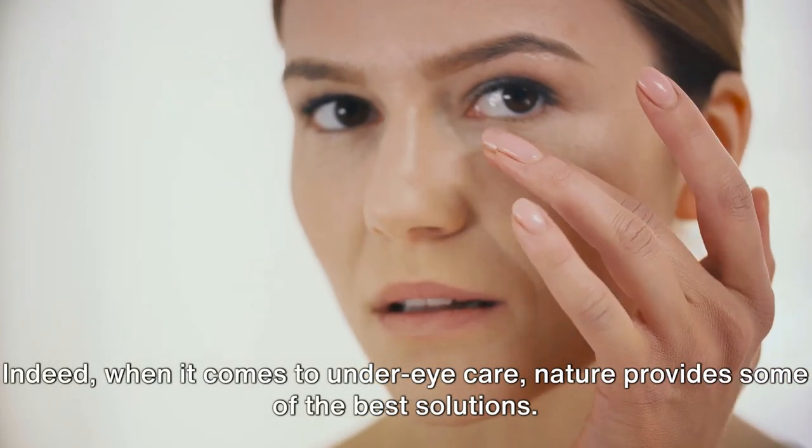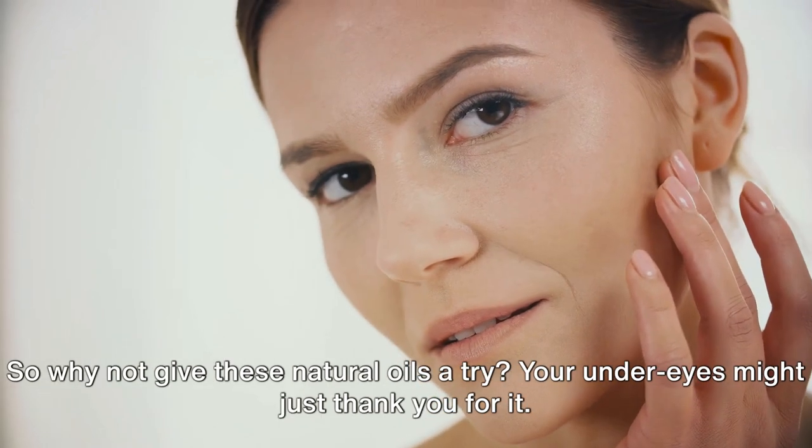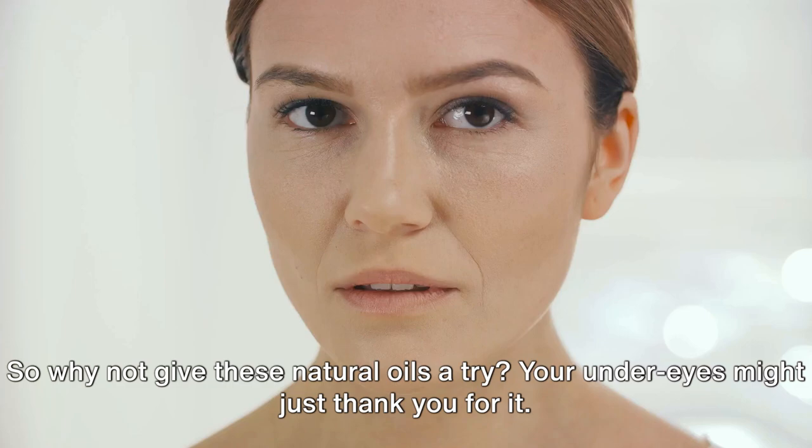Indeed, when it comes to under-eye care, nature provides some of the best solutions, so why not give these natural oils a try? Your under-eyes might just thank you for it.